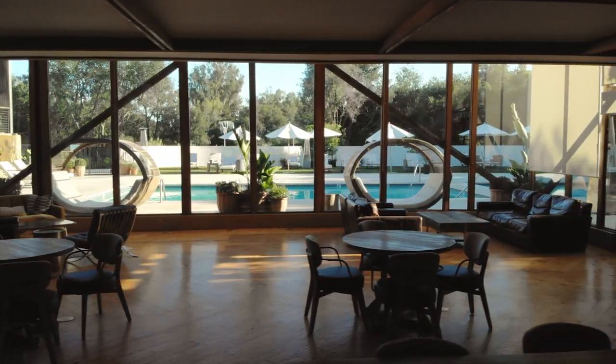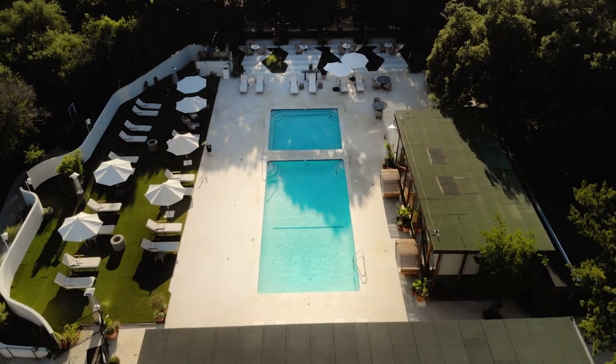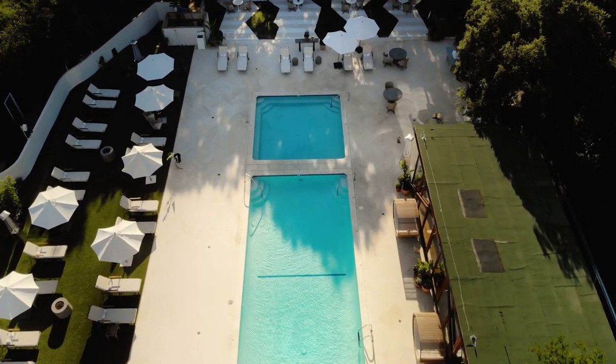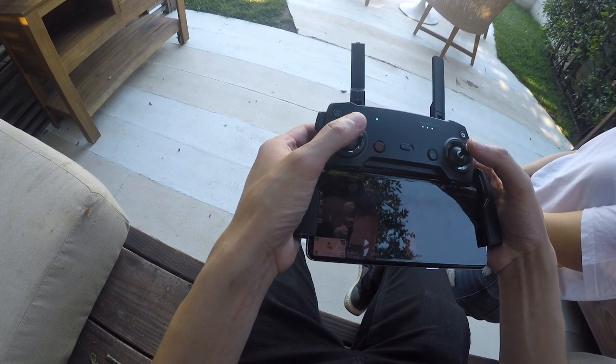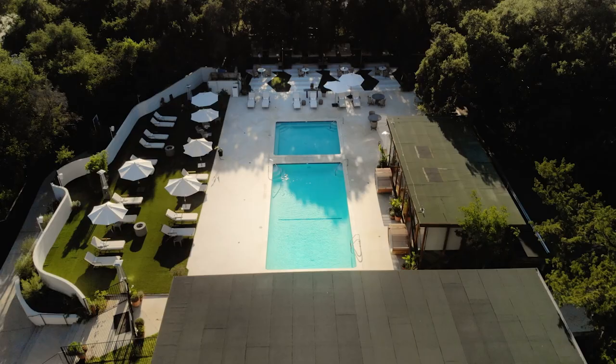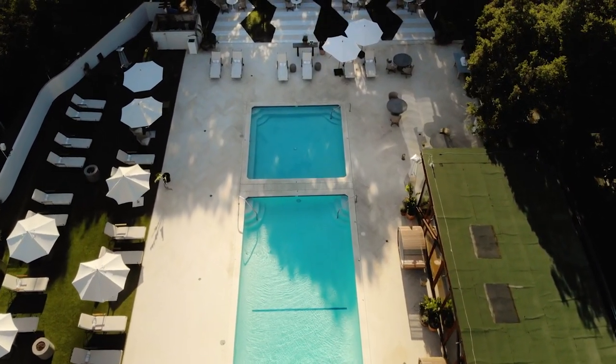The third shot is another drone shot — I'm flying it inside a dining area, flying sideways and trying my best not to hit anything because it was a tight space. The fourth shot is this epic shot of the pool, where I'm flying the drone forward as fast as I can while pulling the camera down to keep the pool in the middle of the frame — this creates an awesome effect that I love to use in my drone shots.